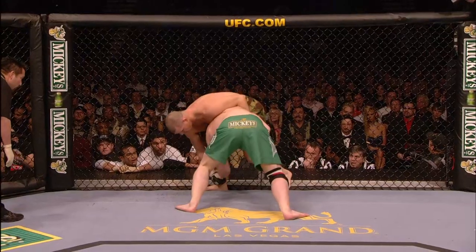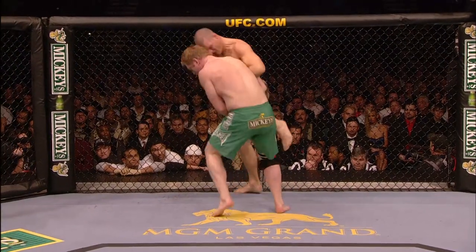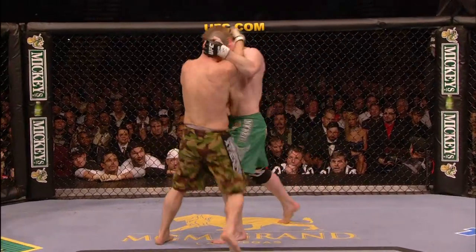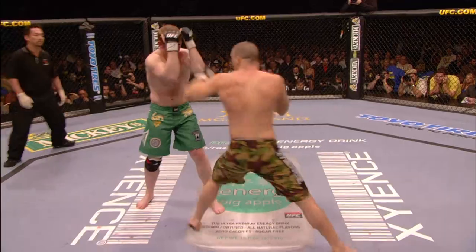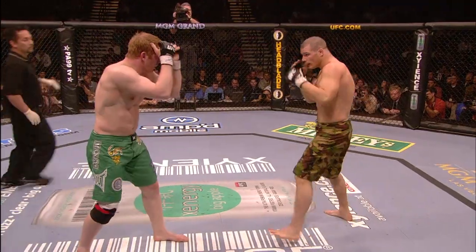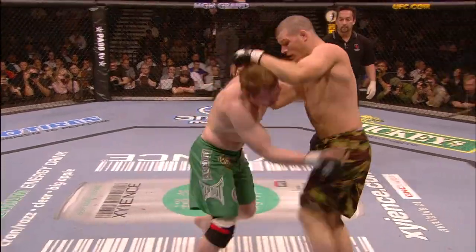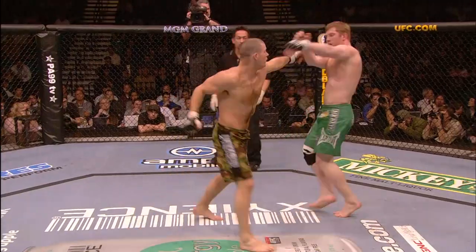And we are underway. Other English fighters have come through — Mark Weir, Ian Freeman. He wants to be the one to really last for a long, long time, dominant here in the Ultimate Fighting Championship. Just 27 years old, a complete workaholic, a little wolf slayer.